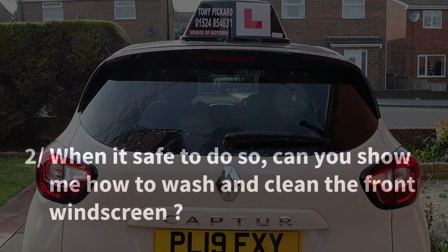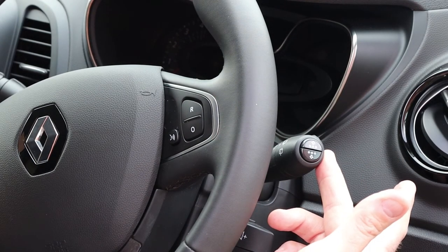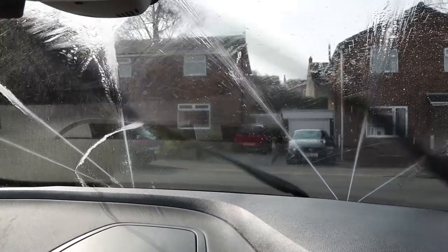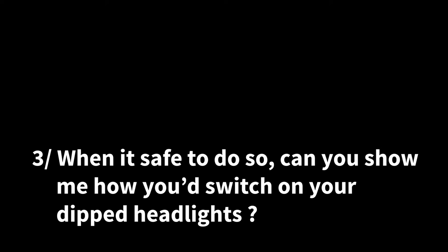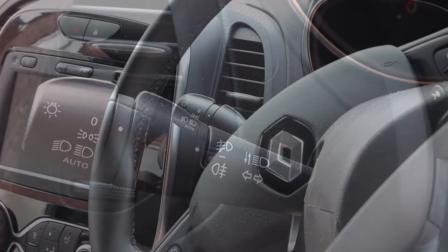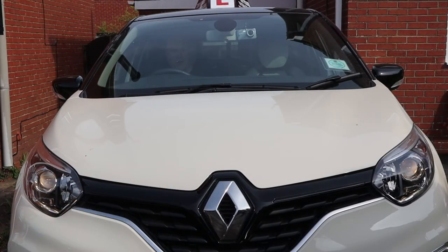Question 2: when it is safe to do so, can you show me how you would wash and clear the front windscreen? This task is very similar to the rear window wash except you pull the wiper stalk back towards you and hold it into position. This will squirt water onto the front windscreen, then once you let go the water stops but the wipers will continue for an extra couple of wipes. Question 3: when it is safe to do so, can you show me how you would switch on your dipped headlights? The headlights are situated on the stalk to the left of the steering wheel. Twist the end of the stalk two clicks away from you to operate your dipped headlights.